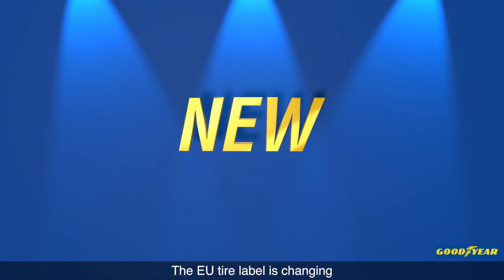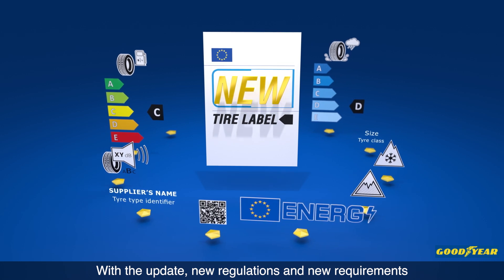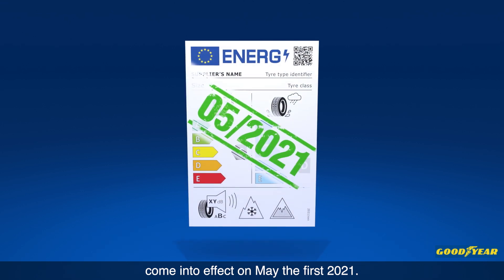Have you heard? The EU tyre label is changing. With the update, new regulations and new requirements come into effect on May 1, 2021.